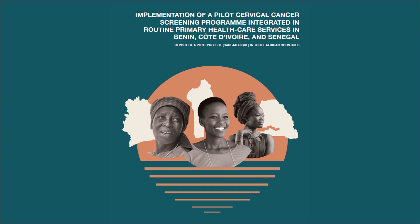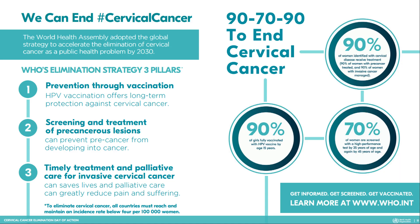These results are important to guide the participating countries and other similar countries in implementing and scaling up cervical cancer screening programs, to align with the WHO's strategy to eliminate cervical cancer and to reduce preventable deaths. As a major impact of this project, two of the four participating countries have expanded the cervical cancer screening program to other regions.